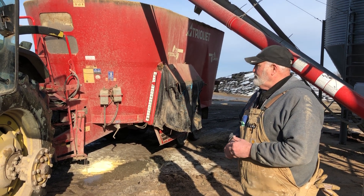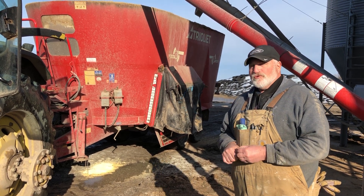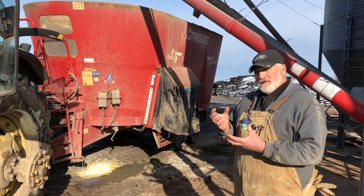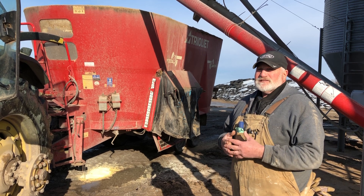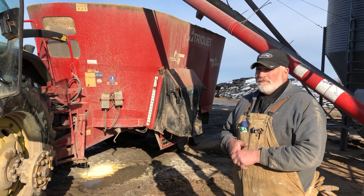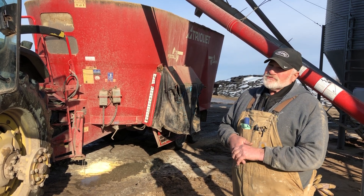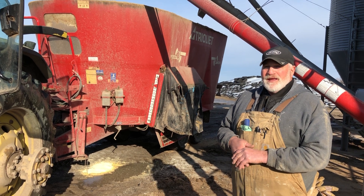Some farms — though we don't use it here — will use whole cotton seed, which is left over after they take the cotton off the boll. The cows can actually digest that and use it for energy and fiber. So cows are great recyclers — they use a lot of things that years ago we were throwing away, and now they use it to make milk and meat.